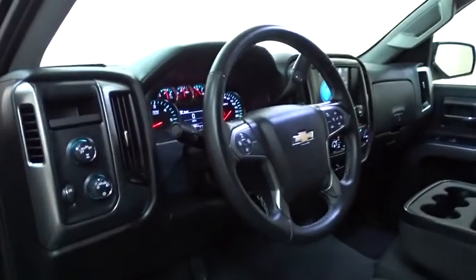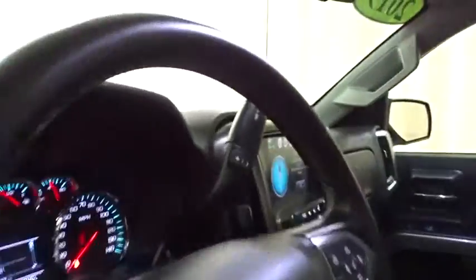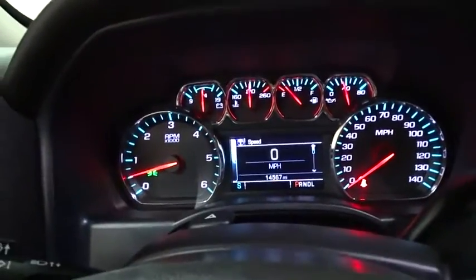This vehicle has less than 15,000 miles. Here are some of this vehicle's great options: backup camera, anti-lock braking system, stability control, traction control, tow hitch, steering wheel audio controls, keyless entry.